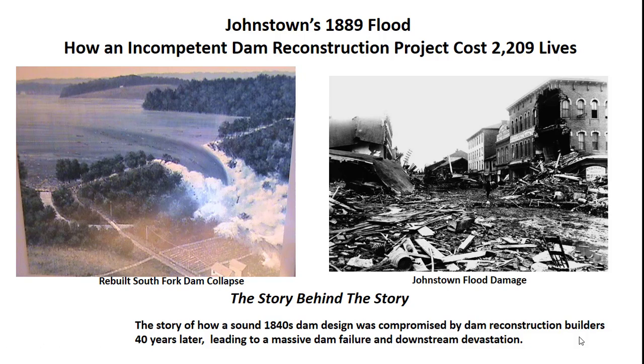This is a story of how an incompetent dam reconstruction in the early 1880s caused one of the worst disasters in U.S. history on May 31st, 1889. Unqualified builders ignored critical safety features from the original 1840s South Fork Dam design when they rebuilt it to form Lake Connemaw. The lake was the center of the 1880s South Fork Fishing and Hunting Club Resort Complex in the Allegheny Mountains. The rebuilt dam's failure sent 3.8 million gallons of water racing down a 450-foot elevation drop through the winding Little Connemaw River's 14-mile path from the dam to Johnstown in a matter of hours.